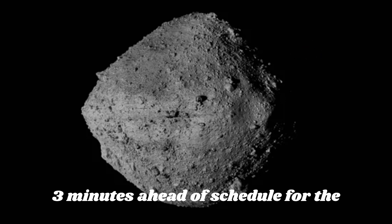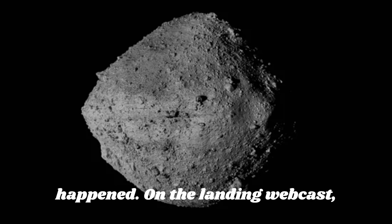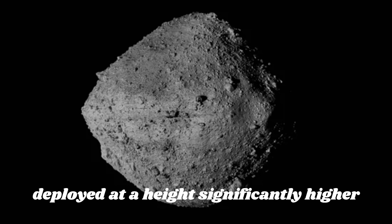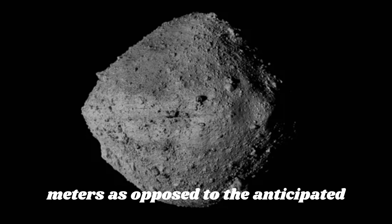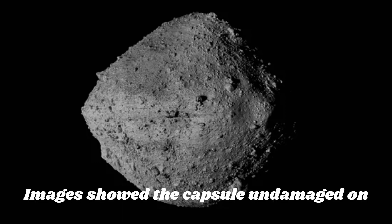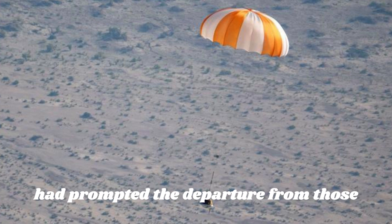The landing happened three minutes ahead of schedule. On the landing webcast, NASA reported that the primary parachute deployed at a height significantly higher than anticipated — around 6,000 meters as opposed to the anticipated 1,500 meters. Images showed the capsule undamaged on the surface, although it was unclear what had prompted the departure from those plans.